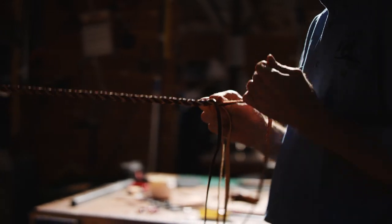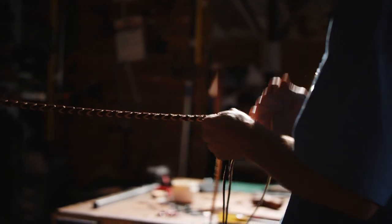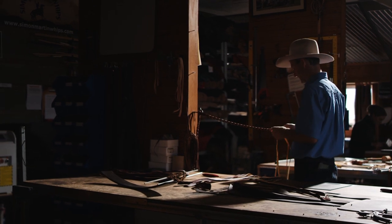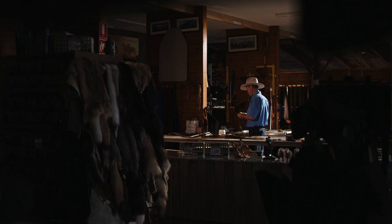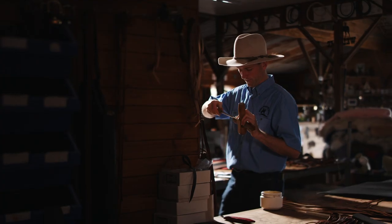The first thing I made was plaited leather belts, and then obviously the stock whips is where my real interest was. In 2005 I opened my first shop — just a tiny little area with a workshop — after moving out of the parents' garage.